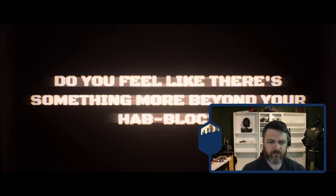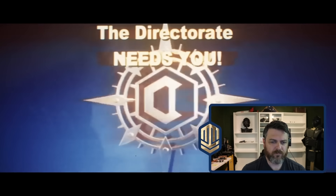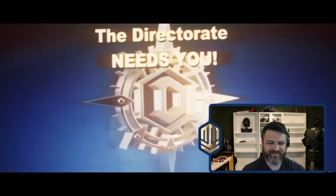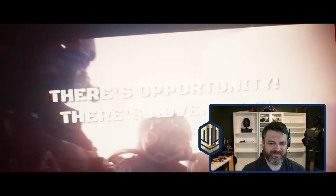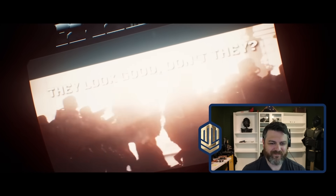Do you feel like there's something more beyond your haplot? Something more exciting than the humdrum of your shift? There is, and we're waiting for you. There's opportunity, there's adventure. I'll go.